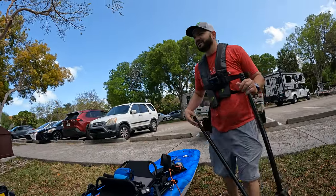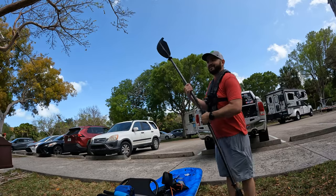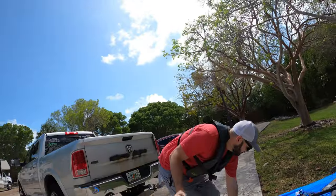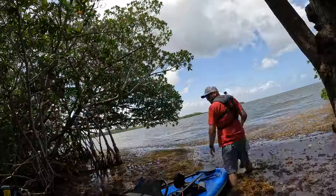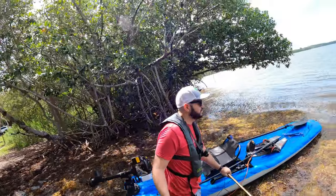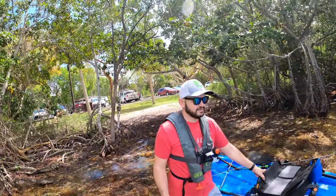I must be really crazy to take this boat, this Pelican Getaway, through that water over there. Look at that — it looks nasty as hell. I'm definitely gonna need a paddle. I can't believe I'm actually doing this. How many of you think this is a horrible, good-for-nothing idea?